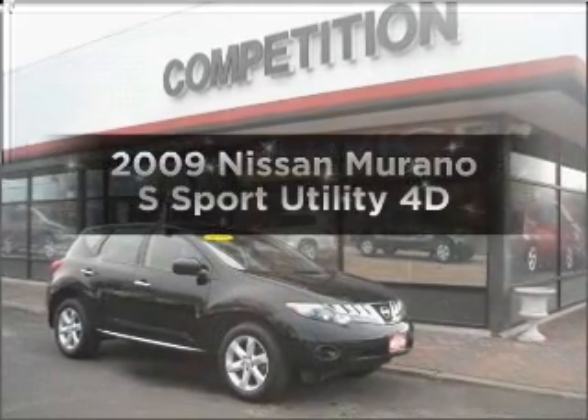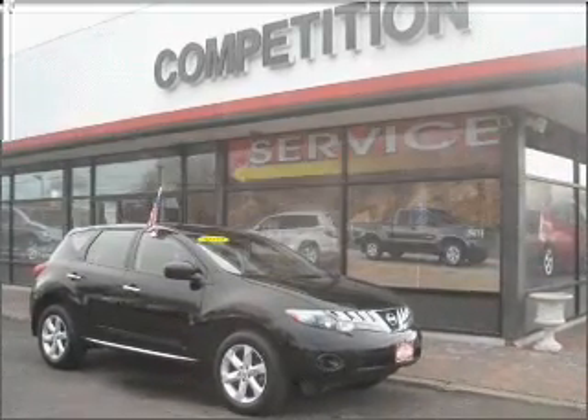Check out this 2009 Nissan Murano. If you're looking for a first-rate auto, this one could be yours today.